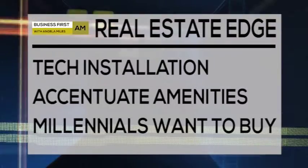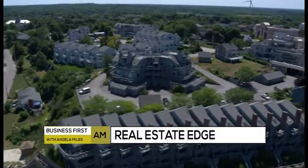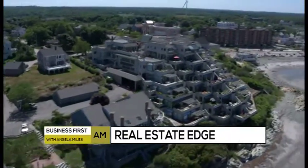Millennial buyers are now coming out of the woodwork and starting to buy. They're realizing the amount of money they're spending on rent without using leverage to their advantage or getting any tax deduction, so we're seeing a lot more millennials come into the market.